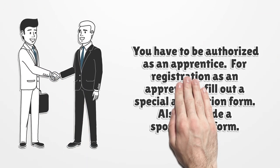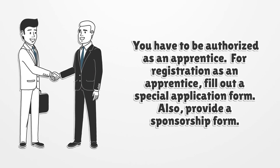You have to be authorized as an apprentice. For registration as an apprentice, fill out a special application form. Also, provide a sponsorship form.